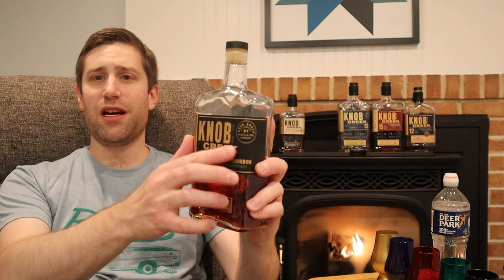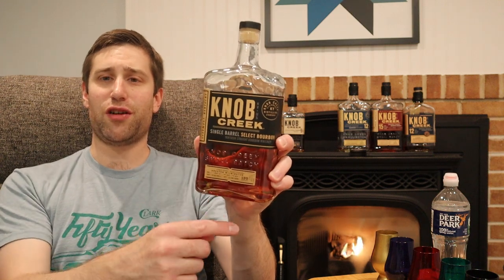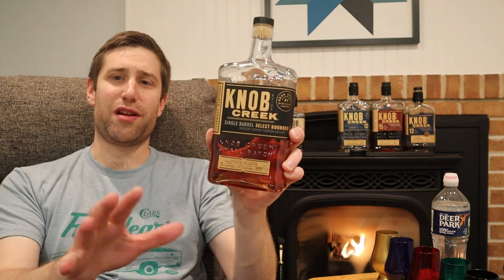Not much else on this label. If this was the shelved version, it would just say age 9 years, single barrel reserve, 120 proof.